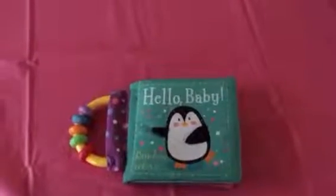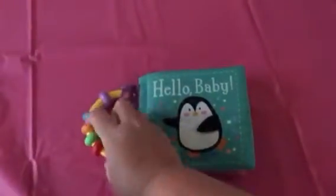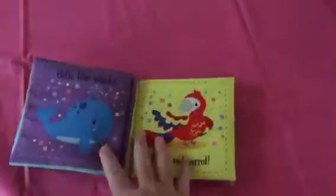New titles for 2016 are coming out. This one is Hello Baby. It's a cloth book. It has a nice little teething ring and play toy on the side, but since it is cloth, it can be thrown into the washing machine and then air dried. So that makes it really nice.